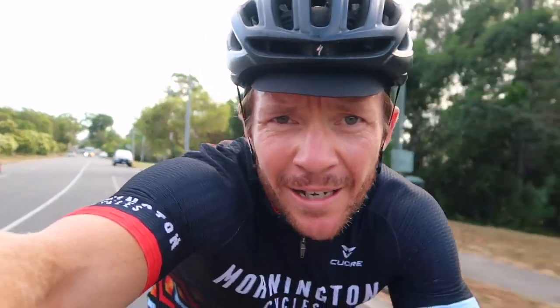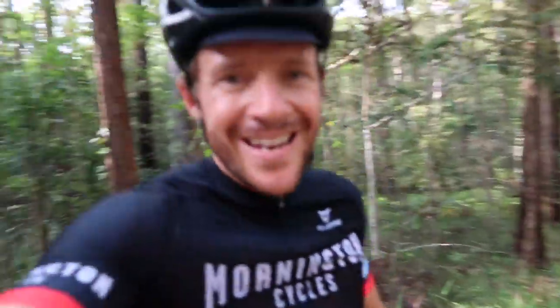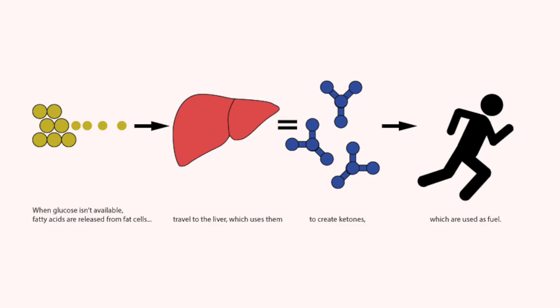I'm here on Guindia Drive in Noosa about to start my five five-minute efforts going up this hill in a heavy gear. Before I do, I wanted to quickly explain why I took that ketone supplement half an hour before. Quickly — what a ketone is: essentially when your body runs out of glycogen stores, it takes fat and pushes it through the liver and turns it into a ketone. So it's a different source of energy that we can utilize within the working muscle.